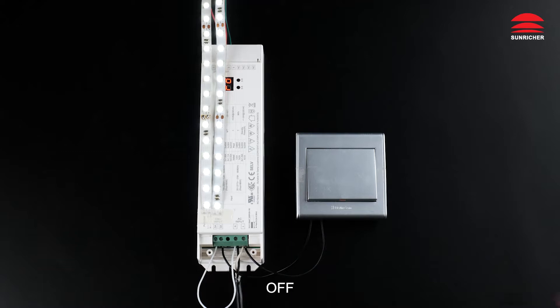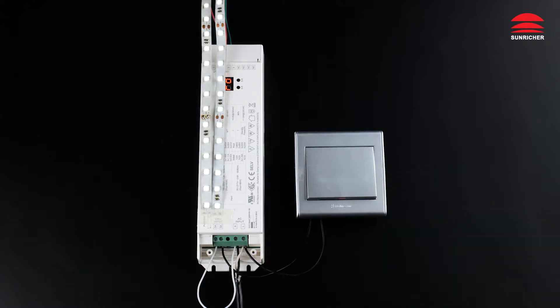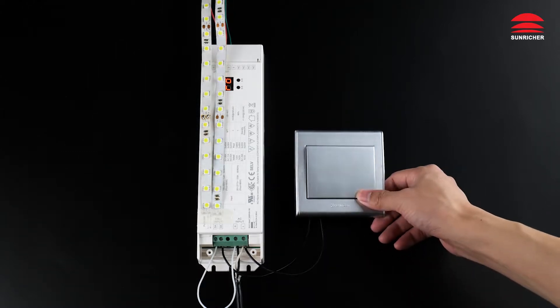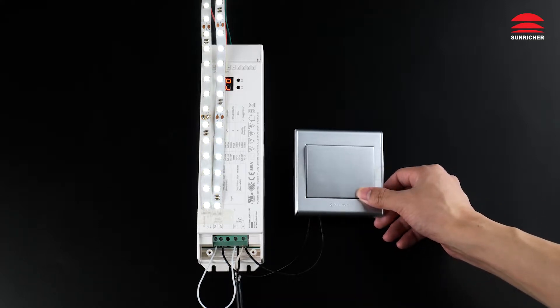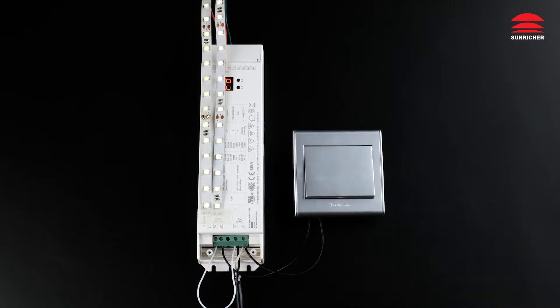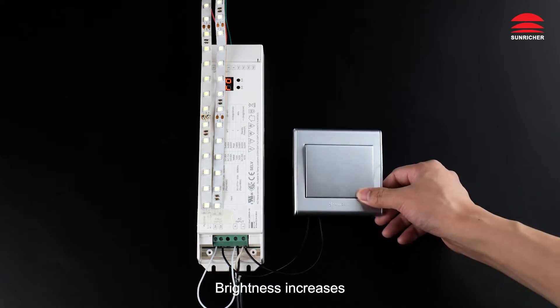Demo with push dimmer: off, on, brightness decreases, brightness increases.